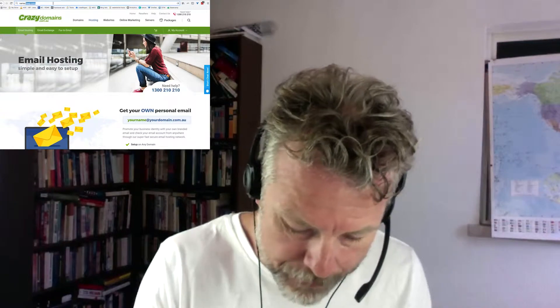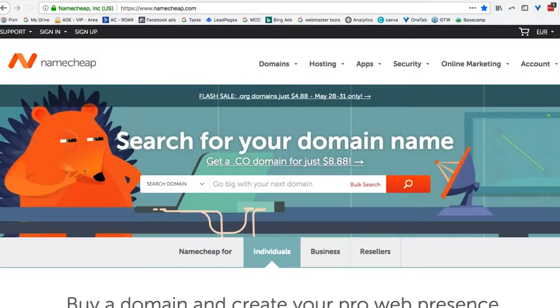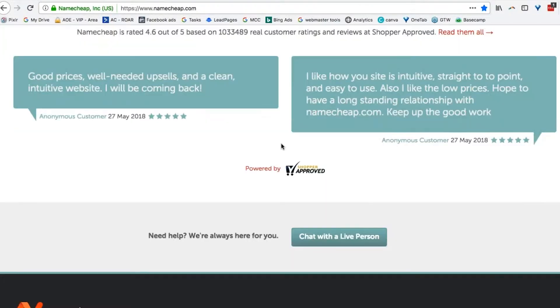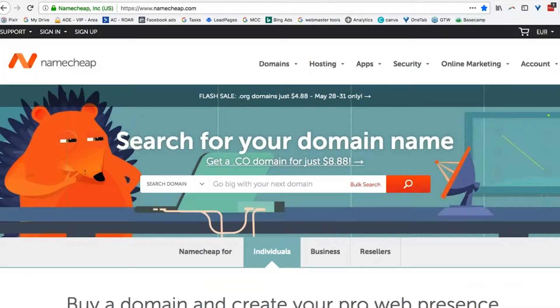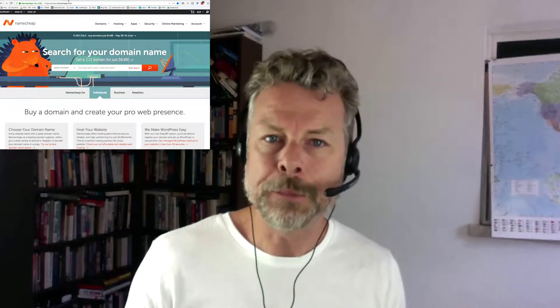If you want to get just a .com, then go to Namecheap. Namecheap's good — I like Namecheap, and as the name implies, it's cheap. That will give you just a .com, and you do not need an ABN to get a .com — anybody can get a .com TLD. Namecheap is very, very good.